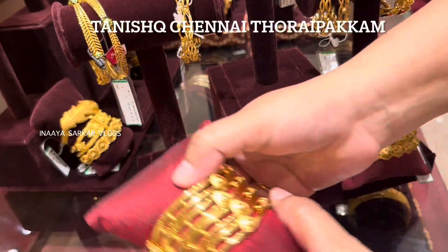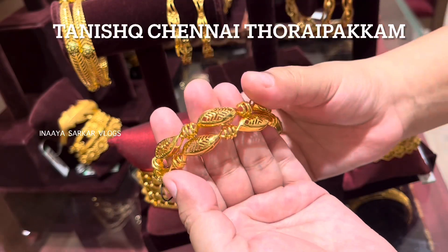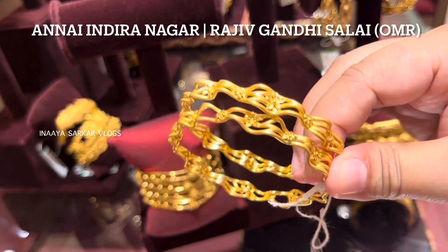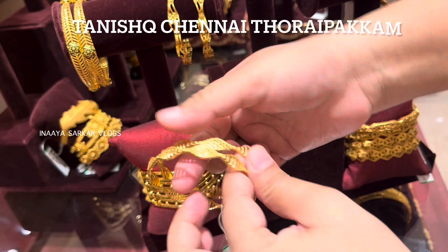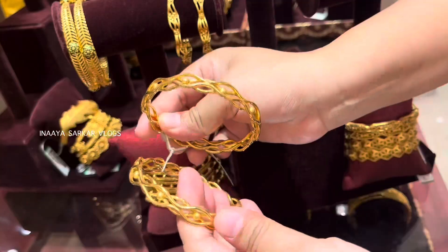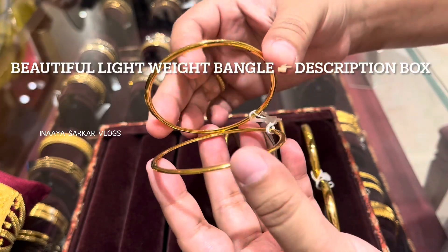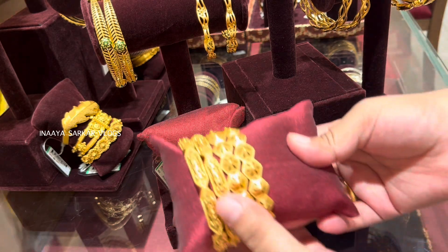Hello friends, welcome back to ISR Card Vlogs. Today I am going to show you a beautiful bangle collection — all new arrivals at the store. The store is Tanishq Chennai Thorepakkam. Full address is Annai Indiranagar, Rajiv Gandhi Salai, OMR. You can check the description box for the full address and store contact details. Lightweight bangles are also available — check the description box for the link.